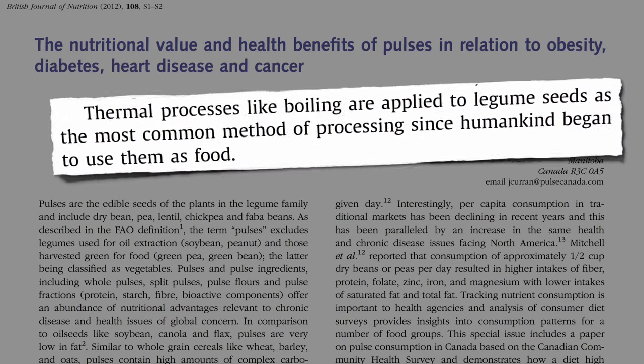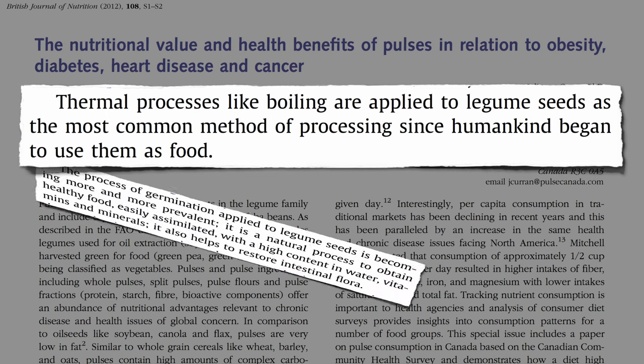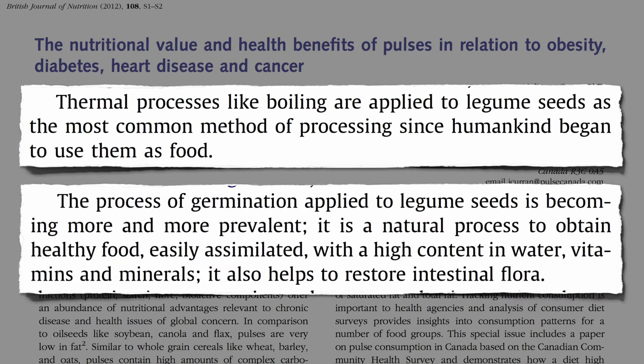Boiling is the most common cooking method, which is used to make canned beans. But sprouting is becoming more popular, which is healthier. There hadn't been any head-to-head comparisons until now.